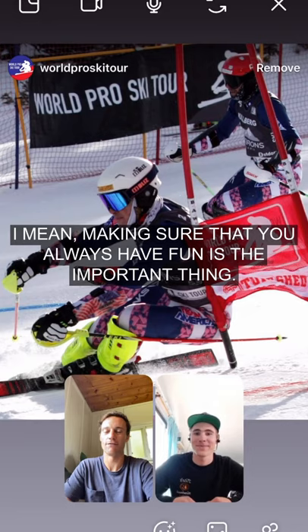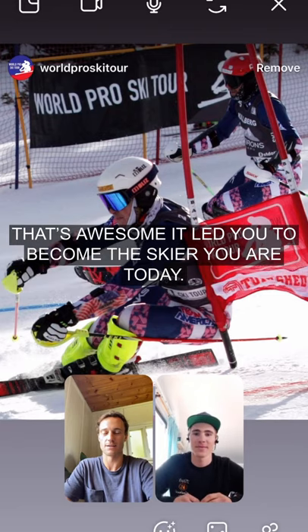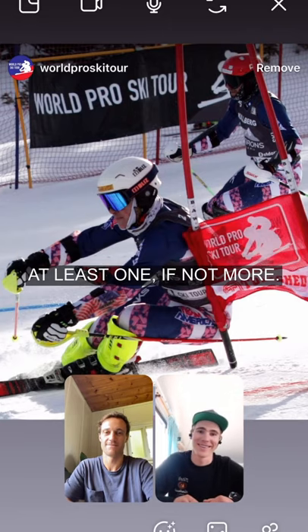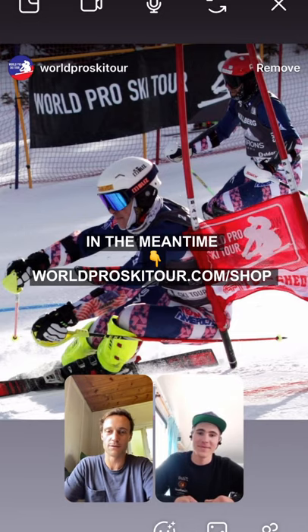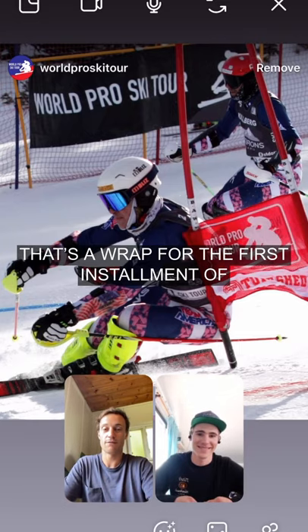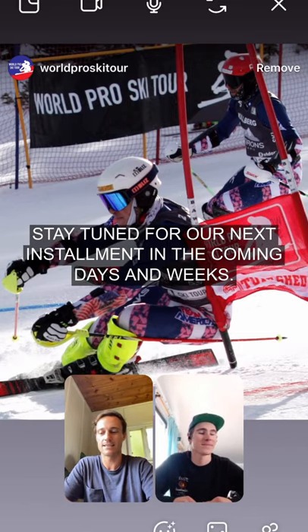Making sure that you always have fun is the most important thing. And having coaches that encourage you to have fun — that's awesome that it led you to become the skier you are today. Yeah, the only rule is to make sure you have a buddy, at least one if not more. Well, Skier Beth, you can expect us to reach out to you. Head over to worldproskitour.com/shop to pick out one item that you want, and it'll be in your mailbox soon. That's a wrap for the first installment of World Pro Ski Tour Race Breaks. Thank you, Garrett, and stay tuned for our next installment in the coming days and weeks.